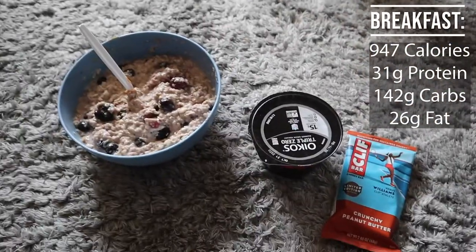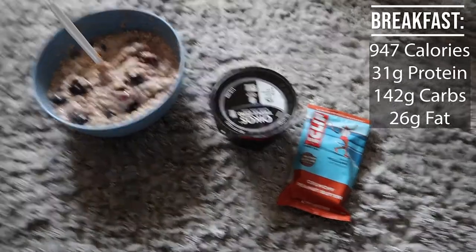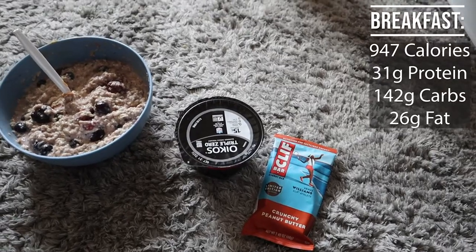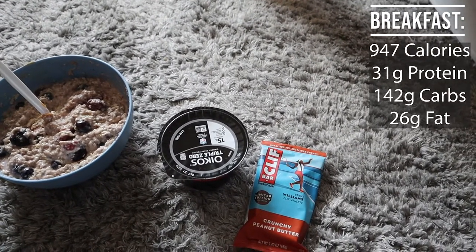And we're going to have a crunchy peanut butter Clif Bar, so that's like 11 grams of protein. So there's breakfast: we've got oatmeal, yogurt, and Clif Bar. It's 947 calories — 947 calories, 31 grams protein, 142 grams carbs, and 26 grams fat.